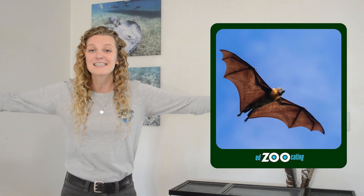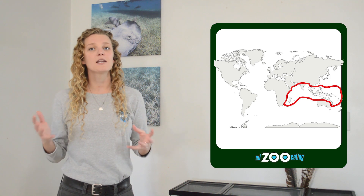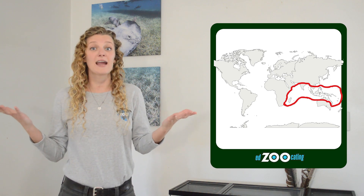These bats are pretty large. The largest species has a wingspan of well over four feet across, so no wonder they look like flying foxes — they're huge. This genus of bats has about 60 species that are all pretty closely related. Flying foxes live along the eastern coast of Africa, the southern portion of Asia, and the northern portion of Australia.